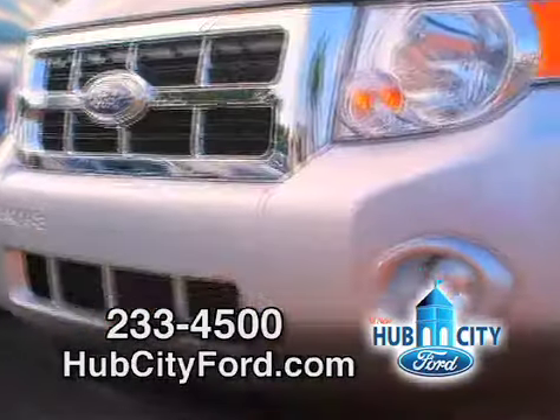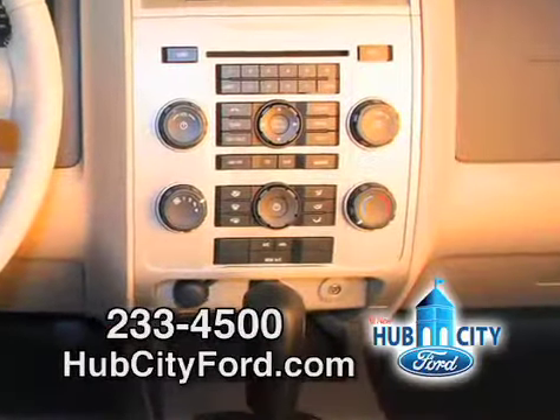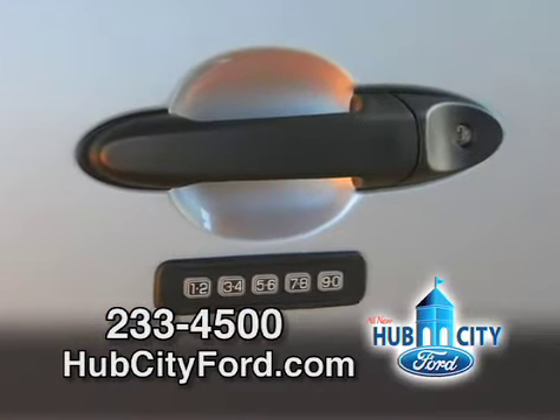This vehicle comes with a chrome grille and fog lamps. It also comes with a six-way power driver seat, AM/FM/CD and satellite radio, a leather-wrapped steering wheel, message center, and remote keyless entry.